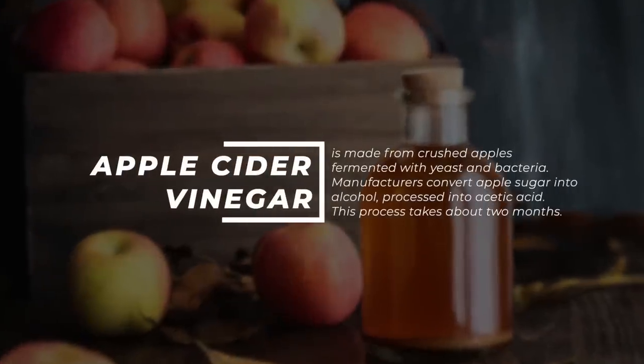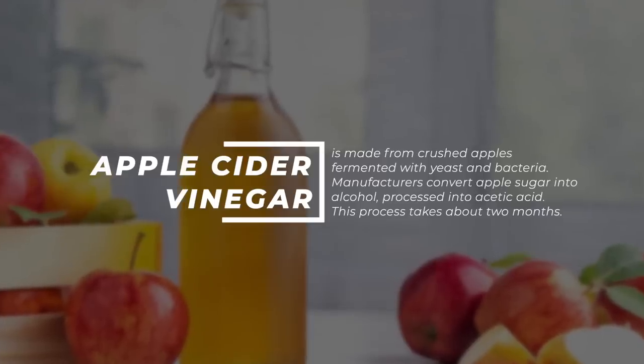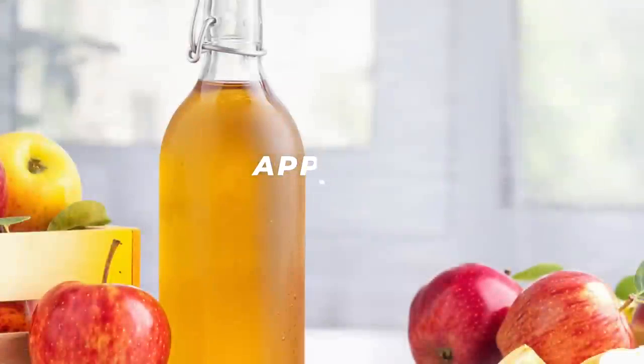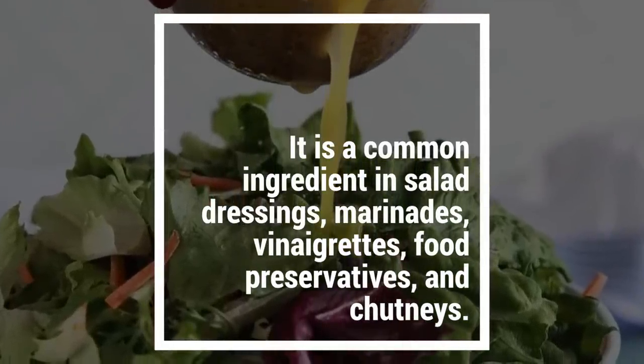Apple cider vinegar is made from crushed apples fermented with yeast and bacteria. Manufacturers convert apple sugar into alcohol, processed into acetic acid. This process takes about two months. It is a common ingredient in salad dressings, marinades, vinaigrettes, food preservatives, and chutneys.